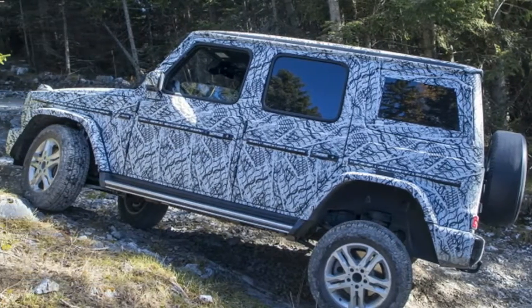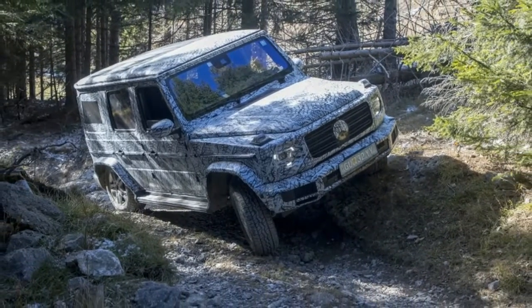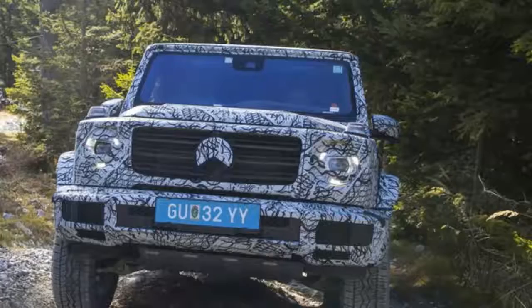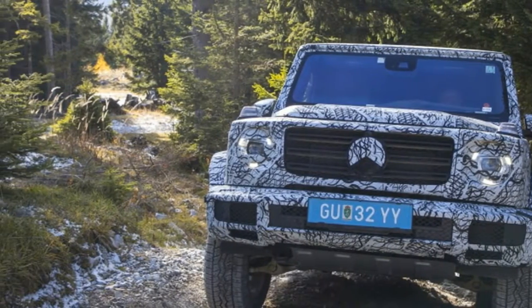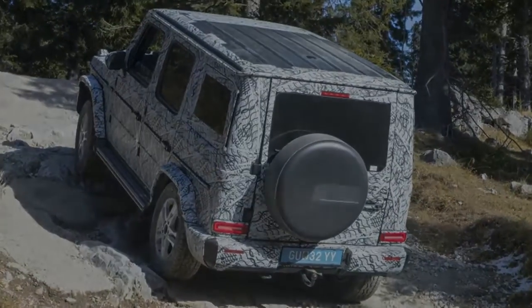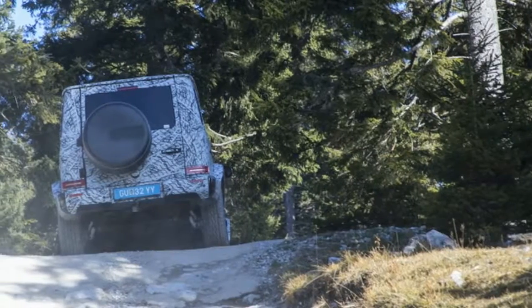The new rear axle, meanwhile, gains four longitudinal control arms and a panhard rod. In essence, the new G-Class will still be a monster off-road, but it will no longer drive like an army transport from 1978 on-road.